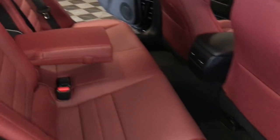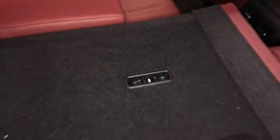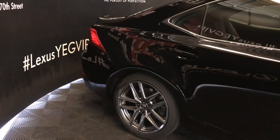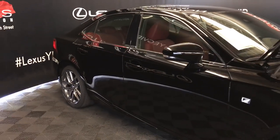Back seat is 60-40 split. To fold it down, you're going to use the levers on the shoulder area. On the back side, you'll find your lock and unlock option. Integrated turn signal lights on your side mirrors — auto-dimming, and you can fold them shut.